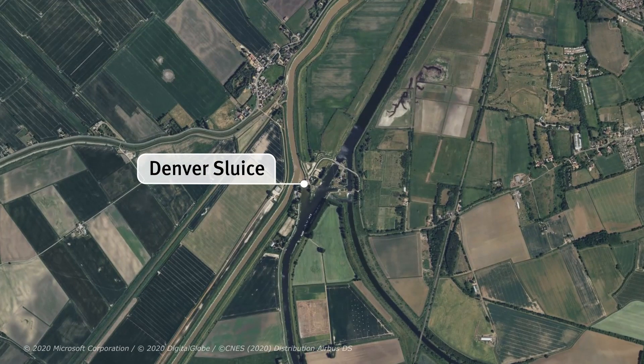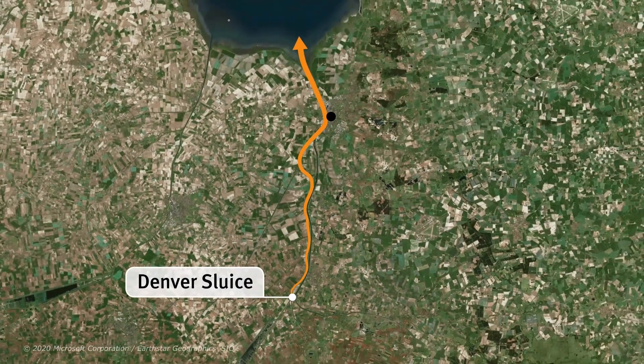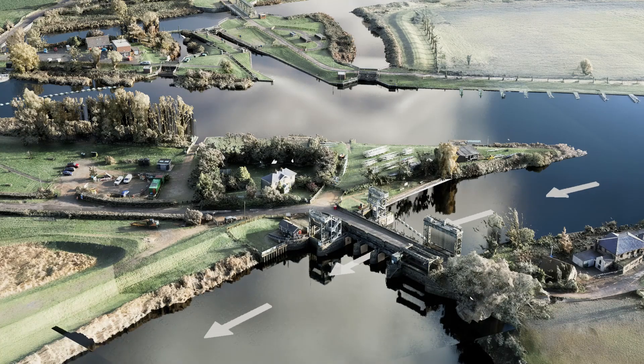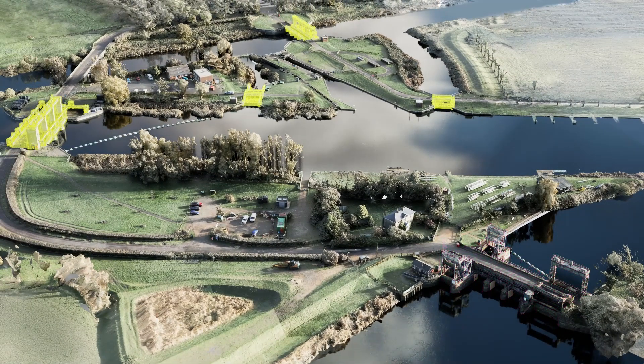The sluices discharge water from the south level river systems, including the Ely Ooze and Ten Mile River, into the tidal Great Ooze, which flows out past Kings Lynn into the North Sea. When tidal river levels are high, the sluices can become tide-locked, meaning other assets in the Denver complex must be used to reduce high flow impacts upstream.